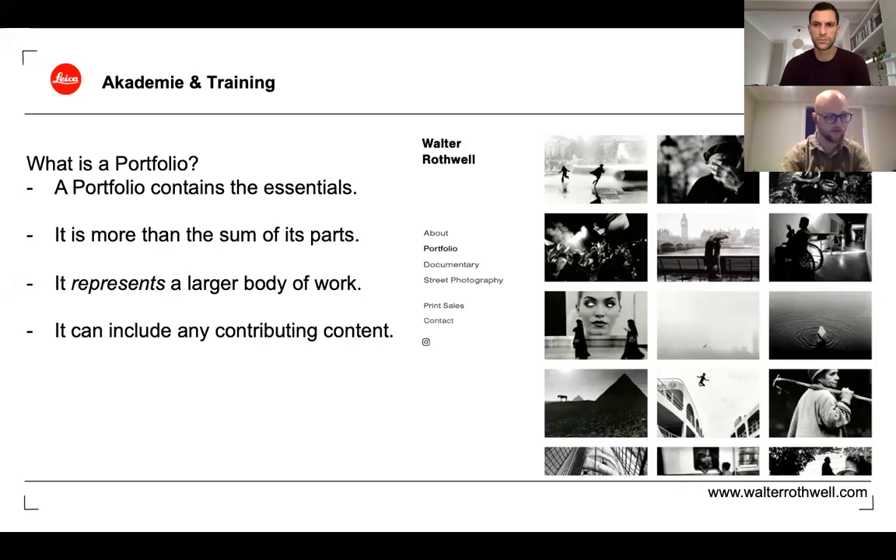A photographic portfolio doesn't necessarily need to just be a collection of still images. You can incorporate things like video, BTS, notebooks, sketchbooks, mood boards, and artist statements — as long as those things don't weigh it down, as long as it's not just all ego. It has to provide something of value and make sense within the context of the way people are seeing it.